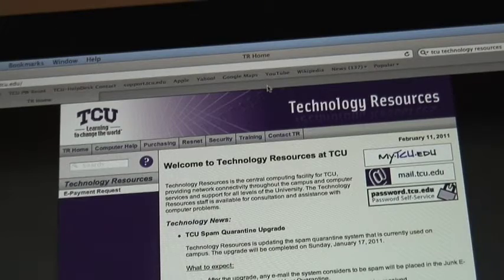I responded to that email with my resume attached, which had personal information on it including my phone number and address, so whoever that was now has my information, which is a little scary. According to the Technology Resources website,